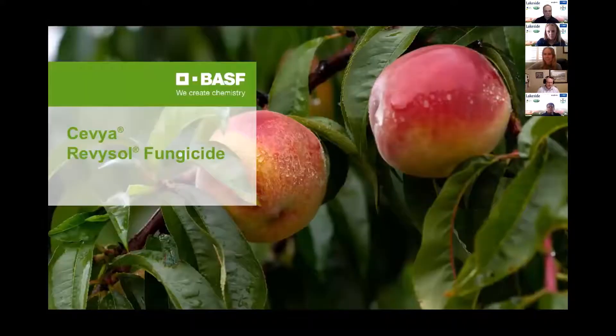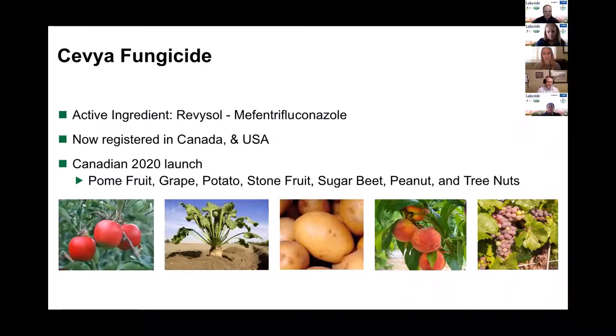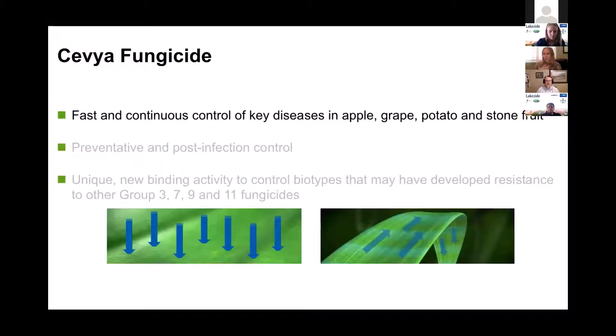So, Sevilla. We launched this product last season and it went over really well. It's got a good fit in different chemical programs depending on what groups you're using. The active ingredient is Revysol. It was registered in Canada and the U.S. last year and we've had some MRL updates this year. Today I'll focus on pome fruit and stone fruit. There are three key attributes to this product. The first is that we see fast and continuous control of disease — especially scab in apple and stone fruit.